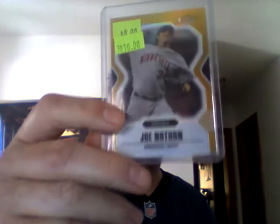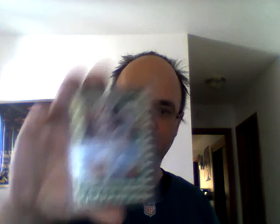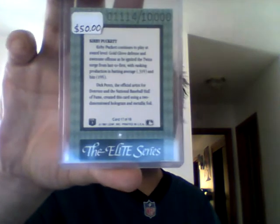This one is pretty cool — 2007 Finest, Joe Nathan. I haven't picked up a ton of Joe Nathan since he left the team. That's the gold refractor, number 38 out of 50. And then actually my only Kirby card pickup of the day — 1991 Leaf Elite Series, or Donruss Elite Series, Kirby card. Guy's got a $50 price tag on it. I think I made a trade for this one. Numbered 1,114 out of 10,000. Did not have that card though — nice pickup for the collection.